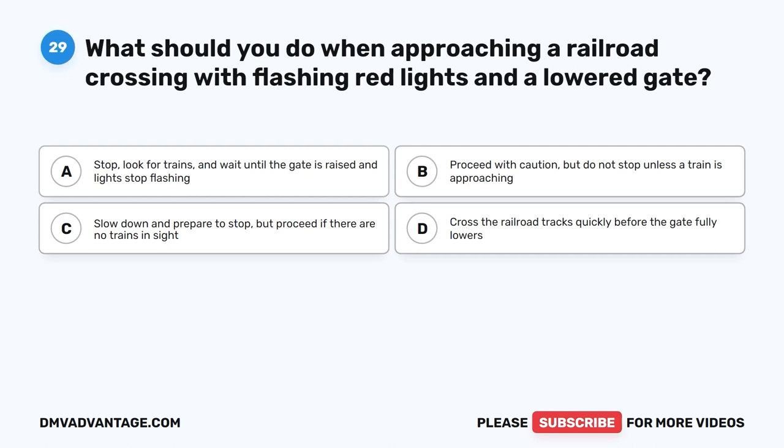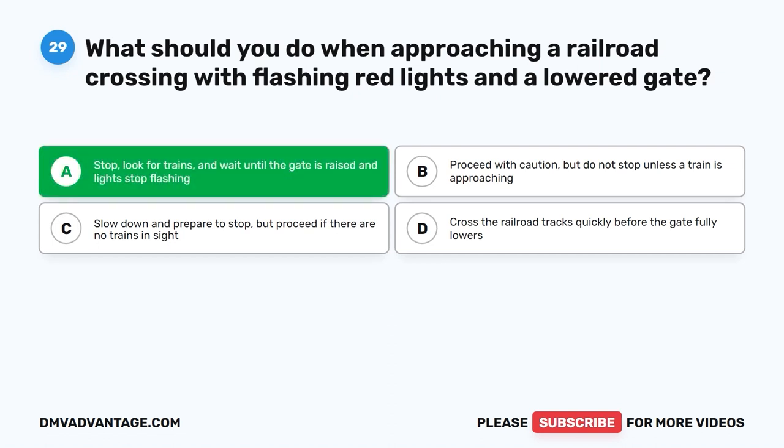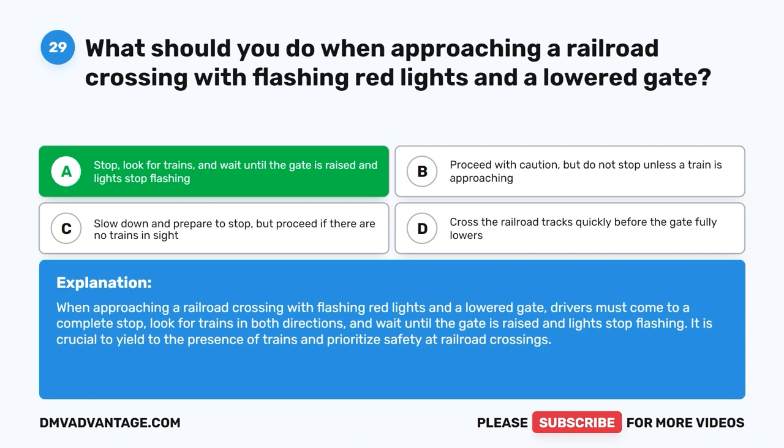Question 29: What should you do when approaching a railroad crossing with flashing red lights and a lowered gate? A. Stop, look for trains, and wait until the gate is raised and lights stop flashing. B. Proceed with caution but do not stop unless a train is approaching. C. Slow down and prepare to stop but proceed if no trains are in sight. D. Cross the tracks quickly before the gate fully lowers. The correct answer is A. Drivers must come to a complete stop, look for trains in both directions, and wait until the gate is raised and lights stop flashing. Yield to trains and prioritize safety at railroad crossings.